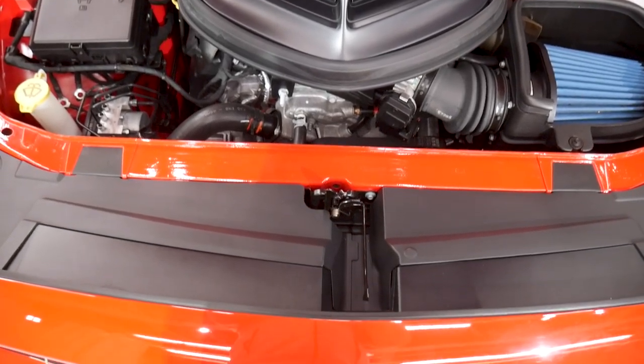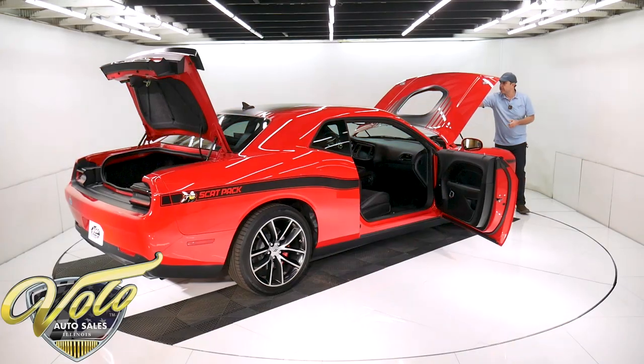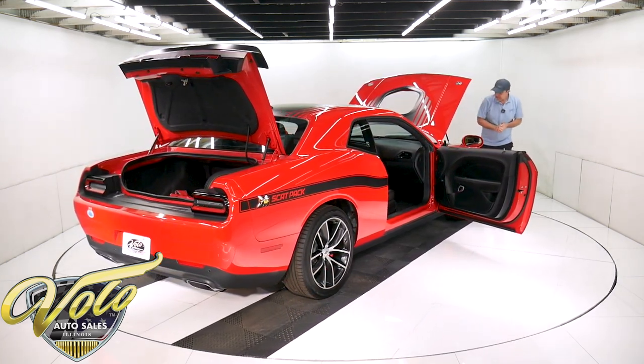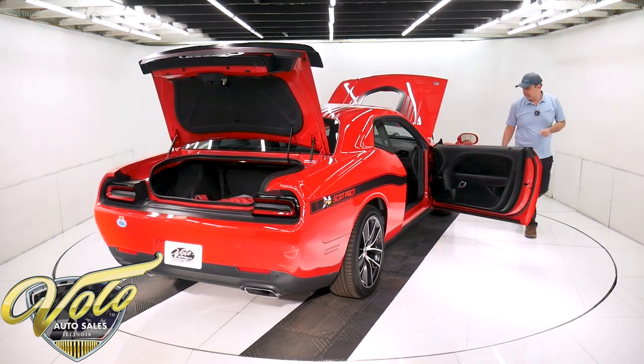It does have a blue filter — I don't know if that was added. And part of the shaker, it's got the shaker sticker on the hood. And it has a special shaker intake — it's different than the others.